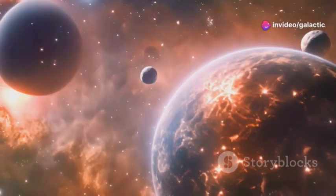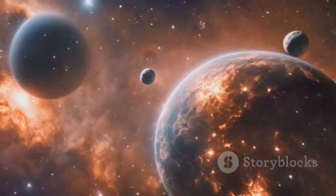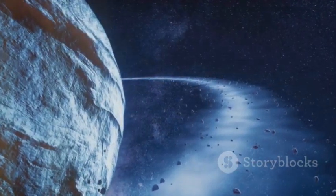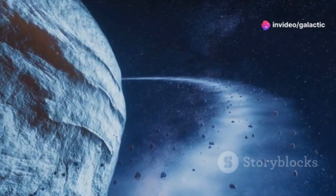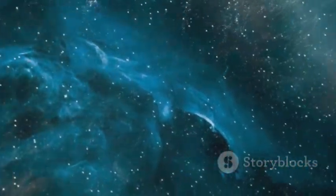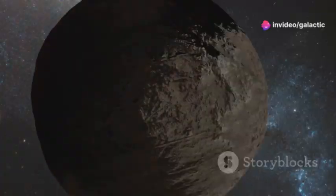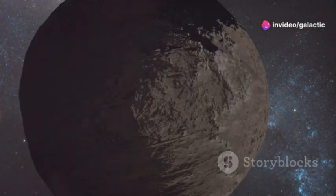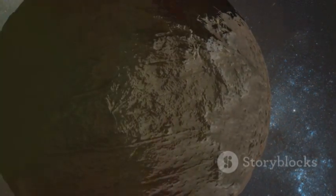These ancient objects are like time capsules, preserving the history of our solar system's formation and evolution. Studying these objects can provide insights into the conditions that prevailed during the early solar system and the processes that led to the emergence of life on Earth. By examining the composition and structure of these icy bodies, scientists can piece together the puzzle of how life might have originated and evolved. As we continue to explore the outer reaches of our solar system, we may find that life is not an anomaly confined to Earth, but a fundamental force woven into the fabric of the cosmos. The search for life beyond our planet is about understanding our place in the universe and the potential for life to thrive in diverse and extreme environments.